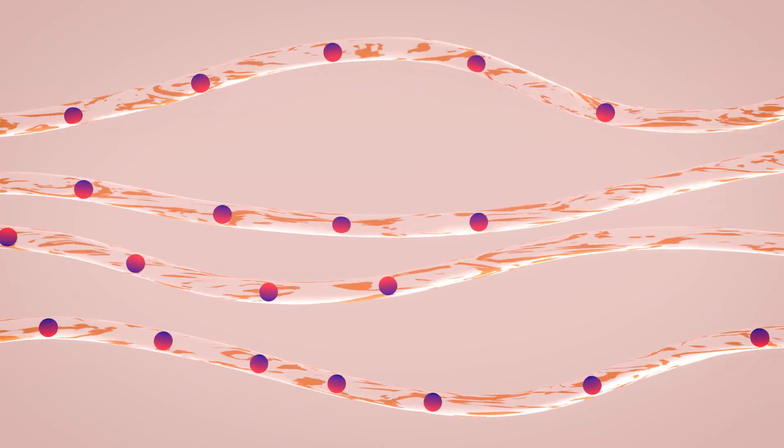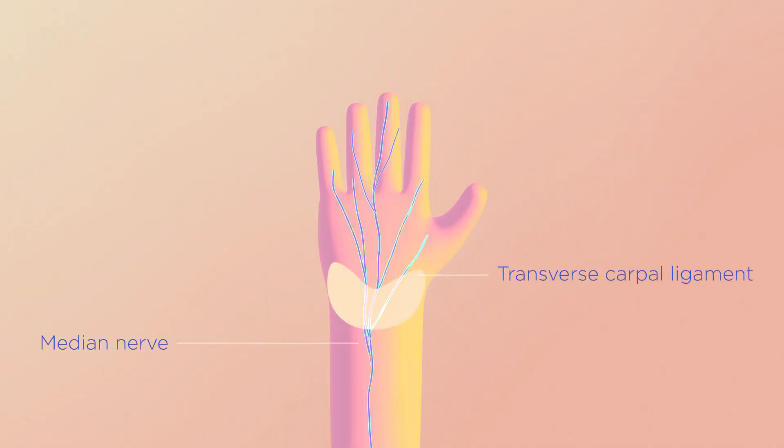Carpal Tunnel Syndrome is a condition where one of the main nerves in the hand, called the median nerve, stops working properly. The nerve crosses the wrist into the hand from the forearm in a tunnel, which is called the Carpal Tunnel.